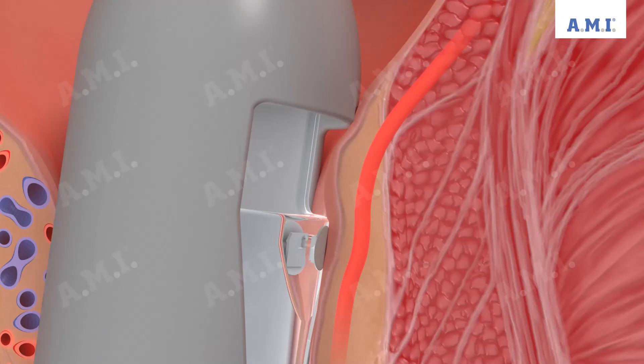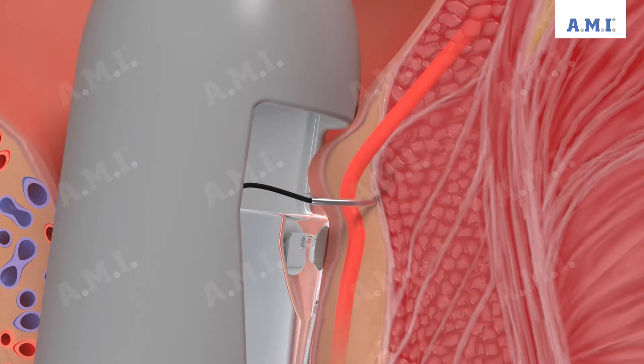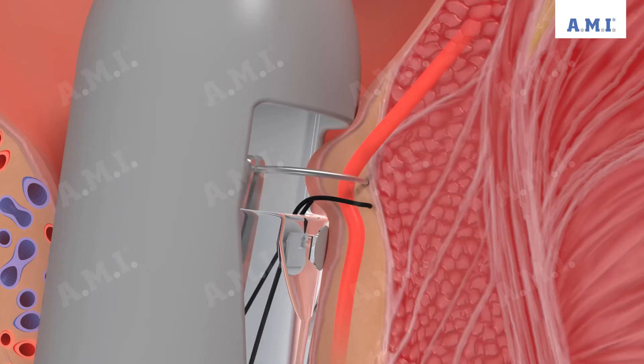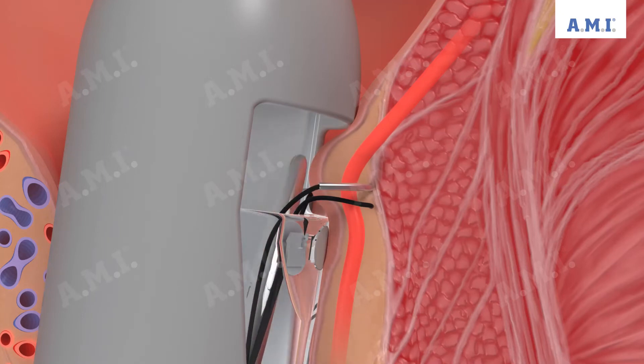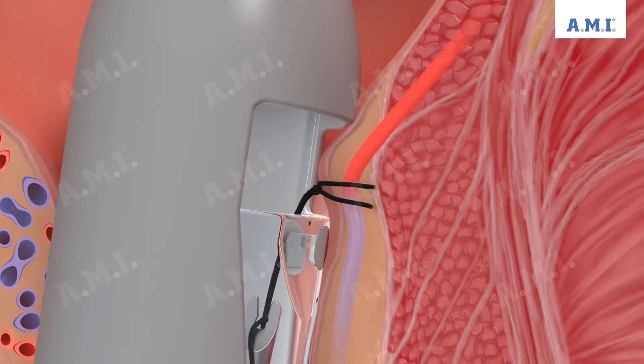If the surgeon has located an artery, he can ligate it through the probe to reduce the blood flow. The hemorrhoidal tissue falls easily into the ligature window and can be punctured with the needle near Doppler. As a rule, a double grooving is performed, which is then knotted.